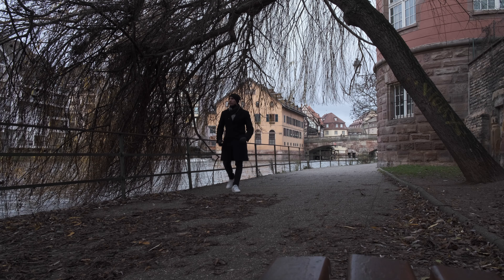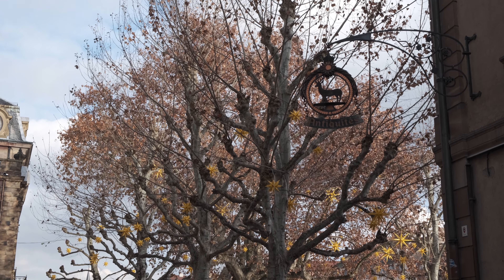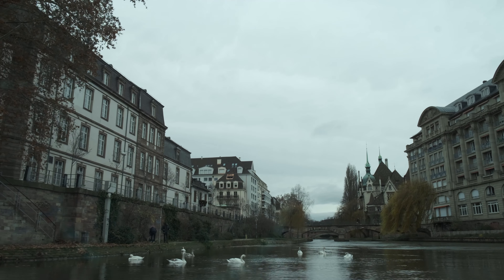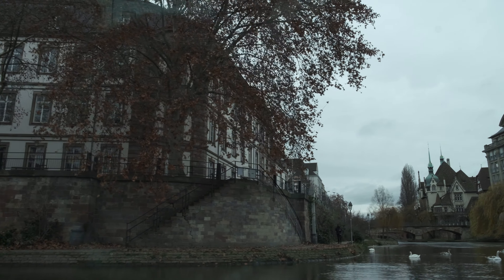I'm still in Petit France. As you can see behind me there are the half-timber historical buildings as well as the small canals that run throughout the Grand Île historic quarter of Strasbourg. During the Middle Ages, fishermen, tanners, and millers all took Petit France as their home and work base because it's nearby the water canals. It's cold though — much colder than where I live in Paris.